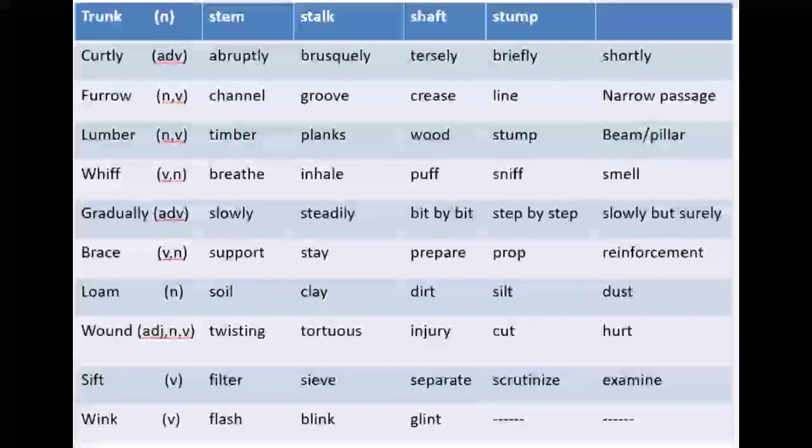For example: 'The trunk of the tree was huge.' Next is an extremely important word that has been repeated many times in previous board exams. It is pronounced as 'curtly.' Curtly is an adverb of manner. Its synonymous words are abruptly, brusquely, tersely, briefly, or shortly. In Urdu it means mukhtasir tareen — brief and short.